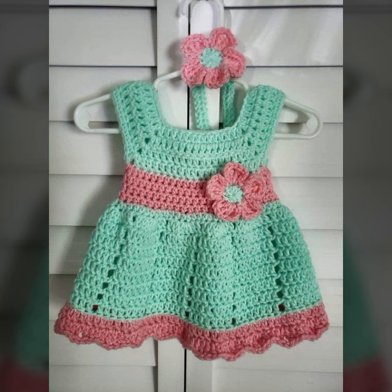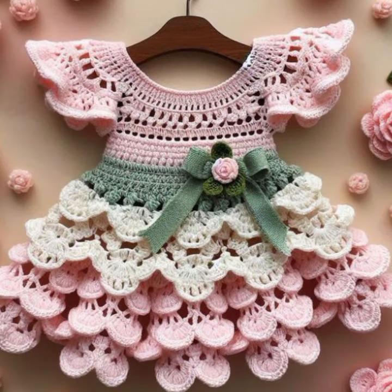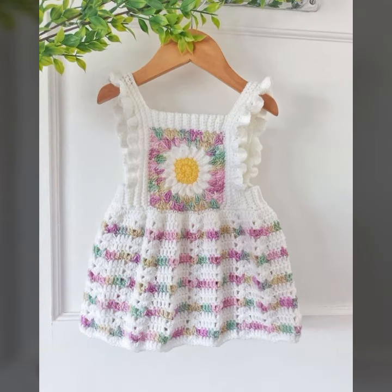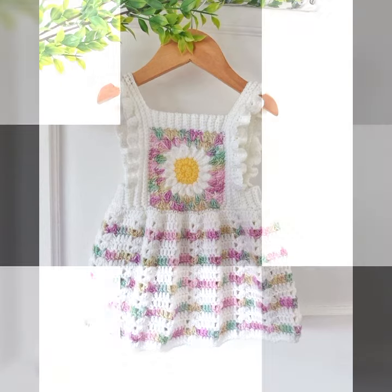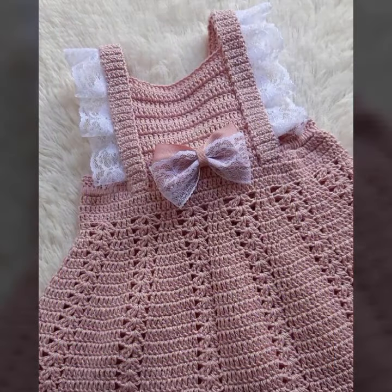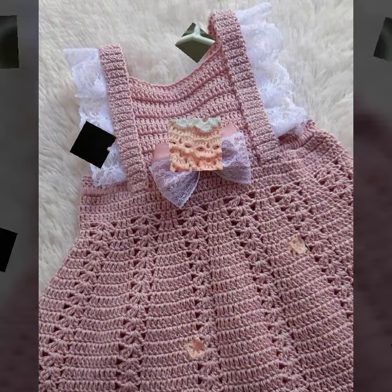Please give feedback in the comment section about my collection — how were the designs of these beautiful and trendy baby crochet frog designs, latest fashion ideas for your sweet babies, as you can see in this video.